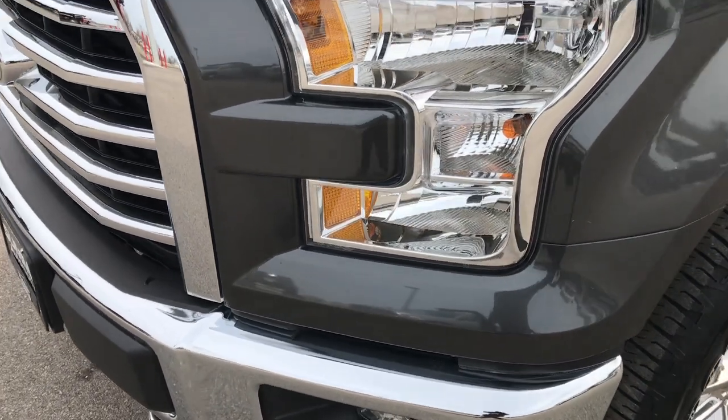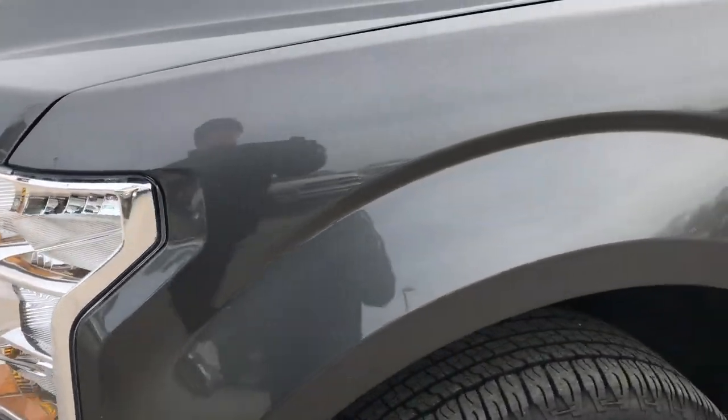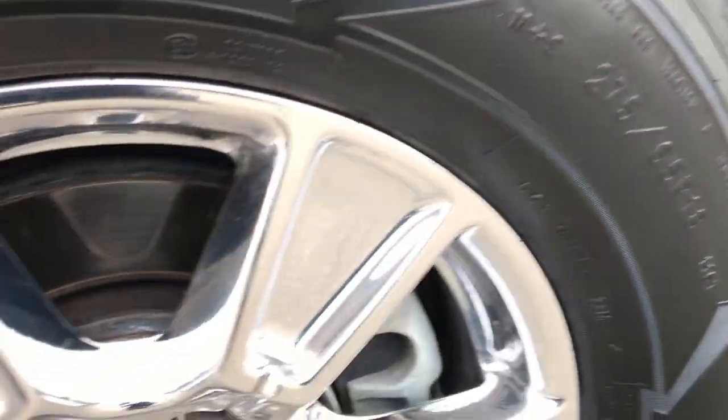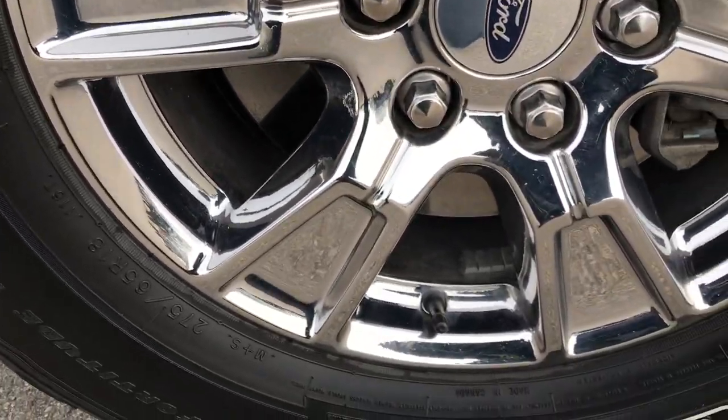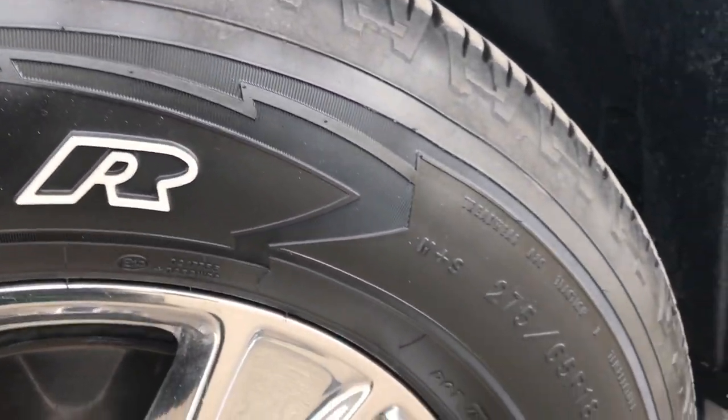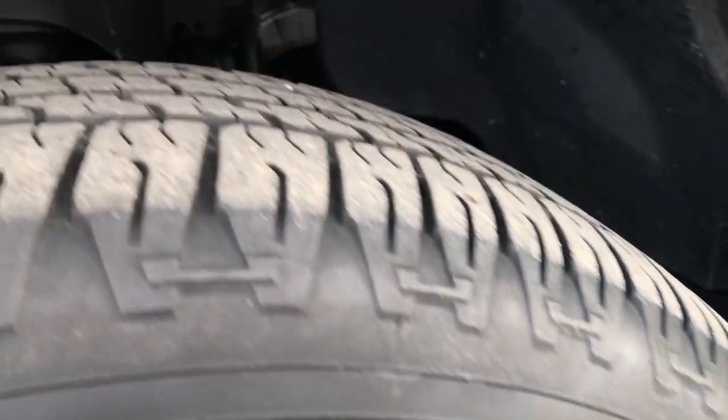Factory fog lights. Headlights are nice and clear. The all-new body style. It has the 18-inch chromed alloy rims — no scuffs, scrapes, or corrosion on those rims. Goodyear Wrangler 275-65R18 tires.